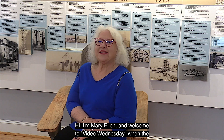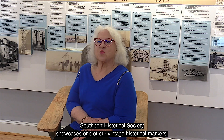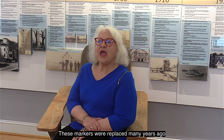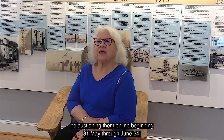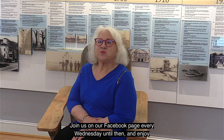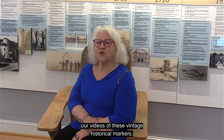Hi, I'm Mary Ellen and welcome to Video Wednesday when the Southport Historical Society showcases one of our vintage historical markers. These markers were replaced many years ago and were put in storage. We've cleaned them up and we'll be auctioning them online beginning May 31st through June 24th. Join us on our Facebook page every Wednesday until then and enjoy our videos of these vintage historical markers.